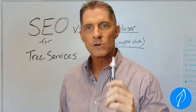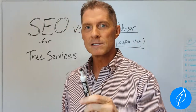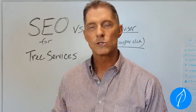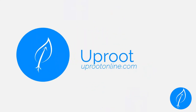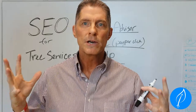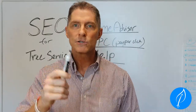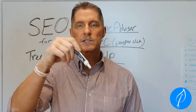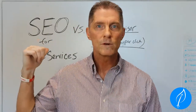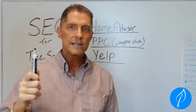Hey, what's up guys, it's Sean. If you currently own a tree service business, you may want to listen up to this video because today we're going to go over SEO and how to grow your business. I'm Sean Greenway with uprootonline.com. Make sure you follow us, hit the subscribe button below, and click that little bell for notifications when we do more videos like this.